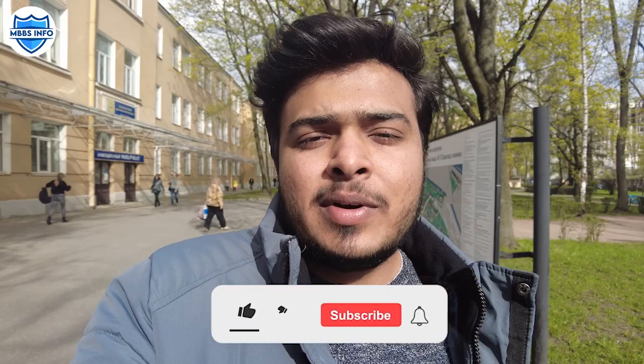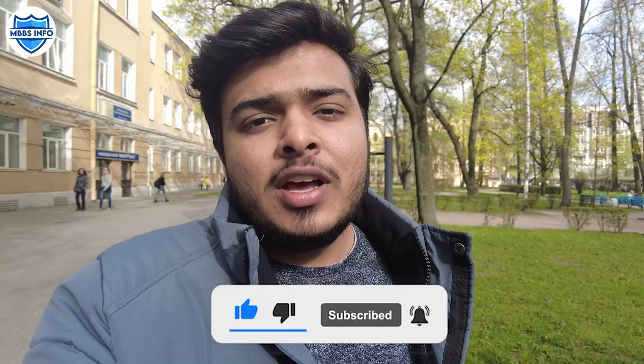Hello everyone, my name is Satchit and welcome to another video of Mebs Info. I am at the First St. Petersburg State Medical University named after I.P. Pavlov main campus. In this video we will show you about the university and campus, so keep watching.